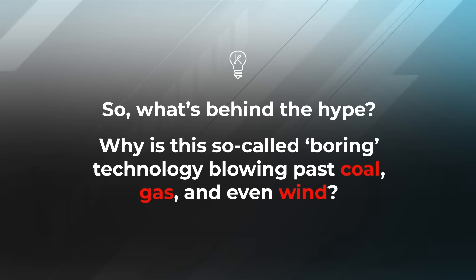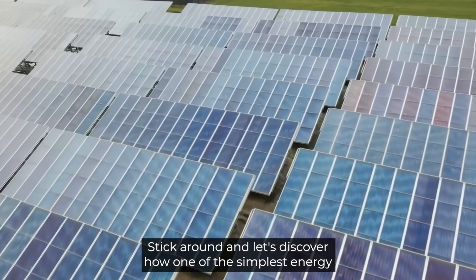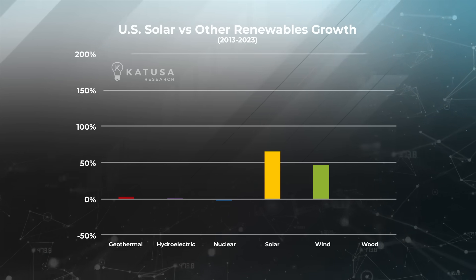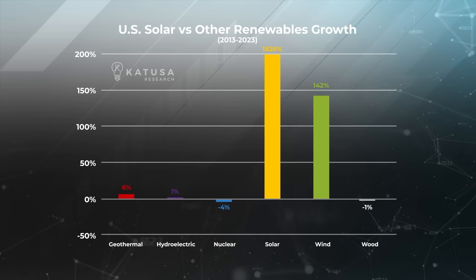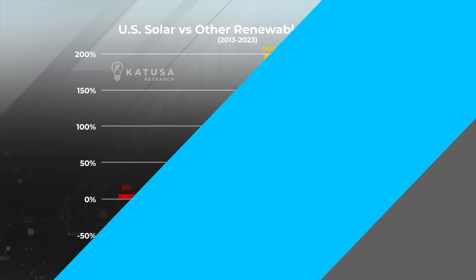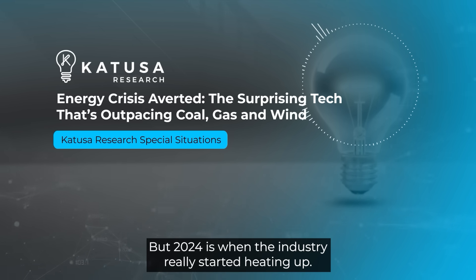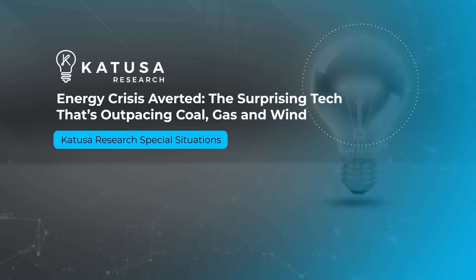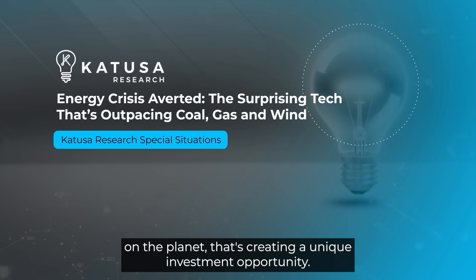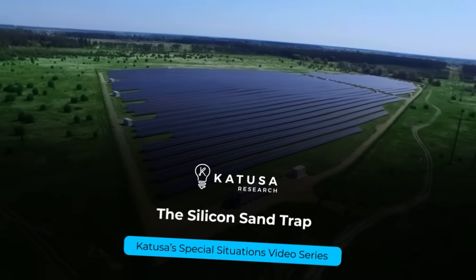So what's behind the hype? Why is this so-called boring technology blowing past coal, gas, and even wind? Stick around and let's discover how one of the simplest energy sources on earth is about to change everything. From 2010 to 2023, US solar growth handily beat every other renewable including wind, but 2024 is when the industry really started heating up — and for those paying attention, that's creating a unique investment opportunity.